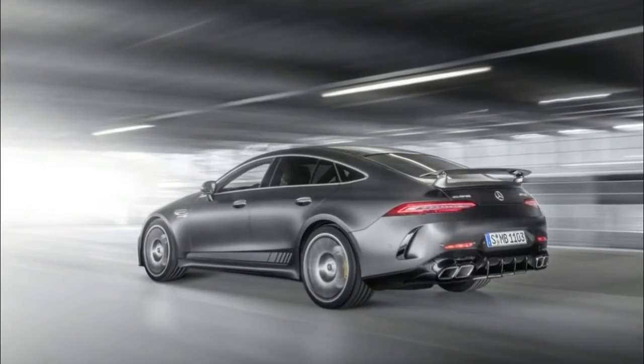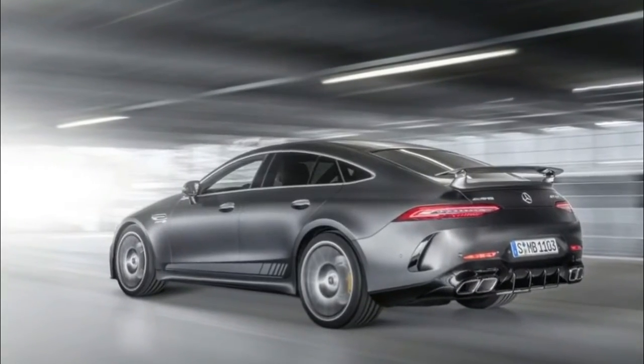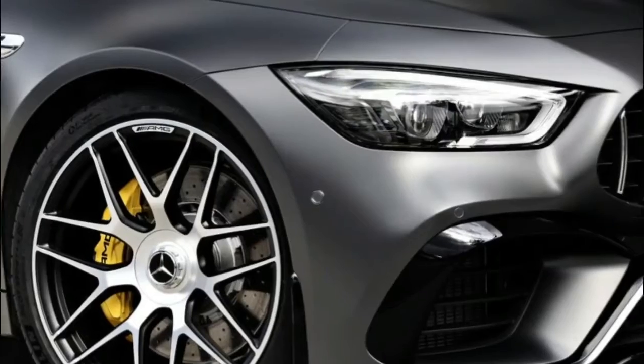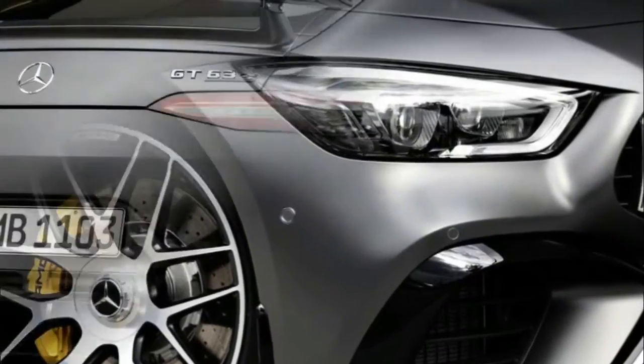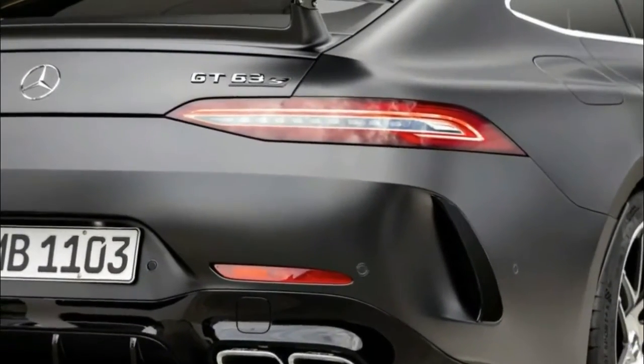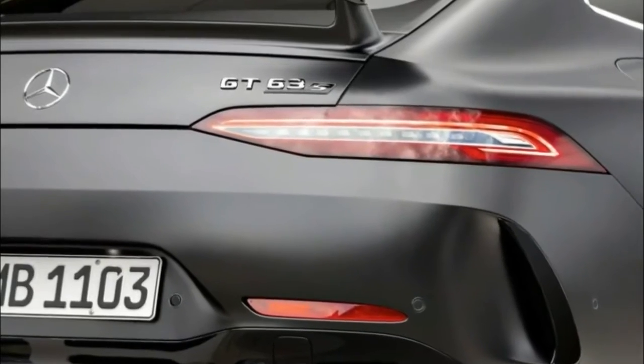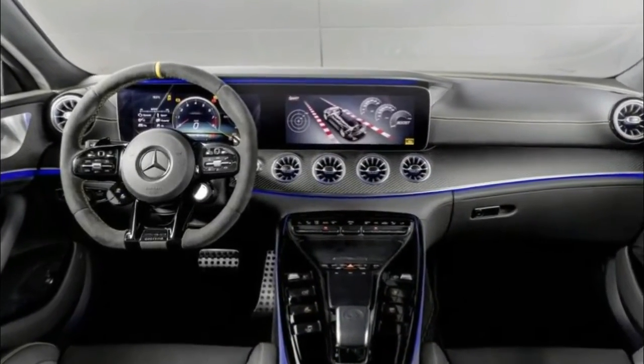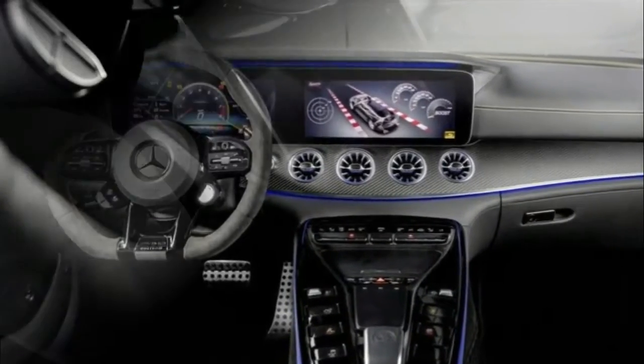The AMG GT 4-Door Coupe Edition 1 is, as you may have guessed by now, limited and is only available in the top 63 S trim level, with the 4.0-litre twin-turbocharged V8 that produces 630 horsepower — or as they say in Germany, a lot.